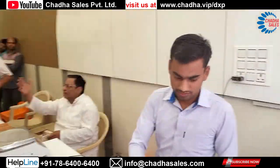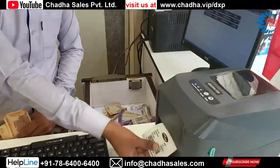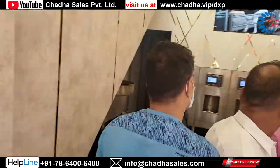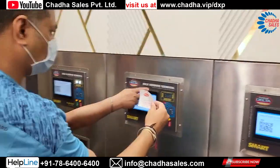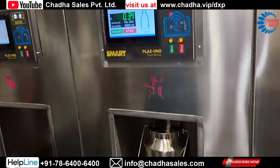Let's take an example of a customer who wants three liters of milk and pays cash. Once he pays, we give him a barcode for three liters. He then goes to the machine, shows the barcode to the scanner, and the milk starts dispensing.